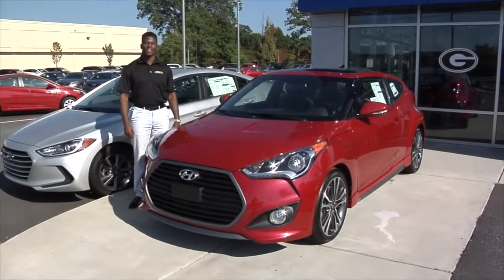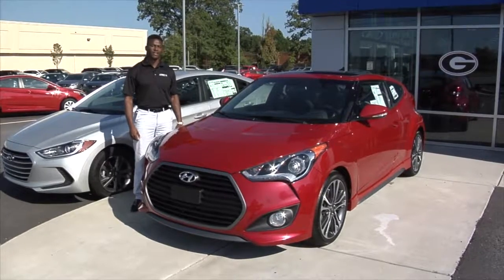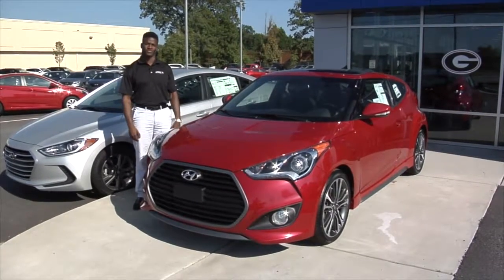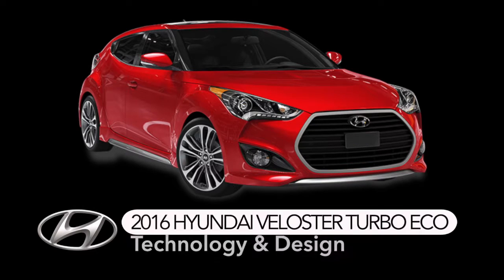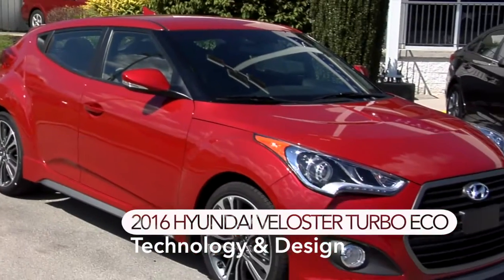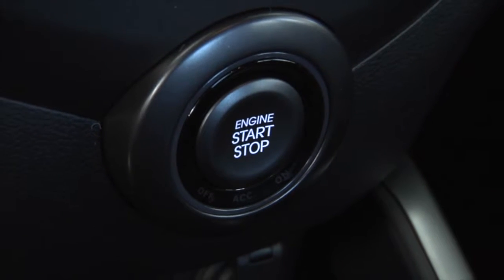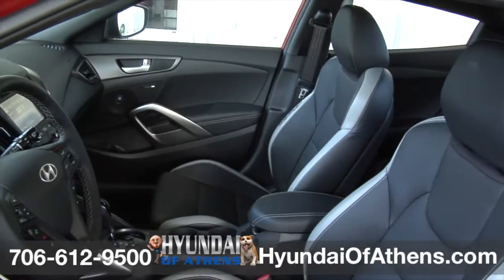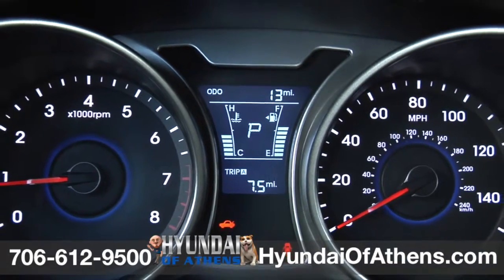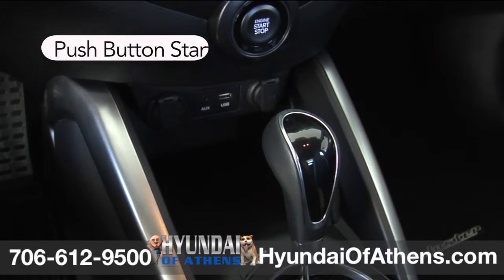Hey guys, it's Tim McKenna-Ranje over here at Hyundai of Athens, and today we're going to be taking a look at the Hyundai Veloster Turbo. This 2016 Veloster Turbo Eco at Hyundai of Athens gets you started with the push of a button. Imagine seated in this cockpit with a wraparound dash console and race-inspired gauges with an easy-to-read speedometer and tachometer, and you'll love the push-button start.